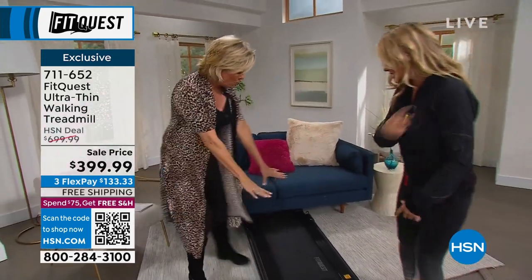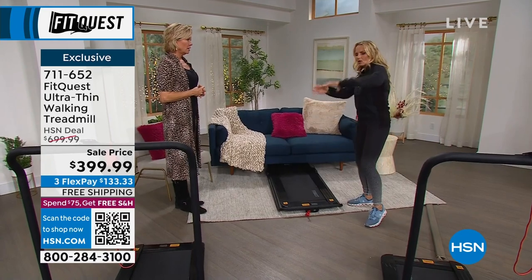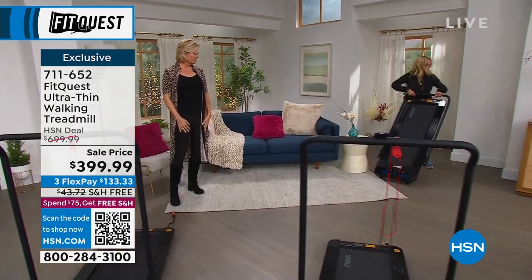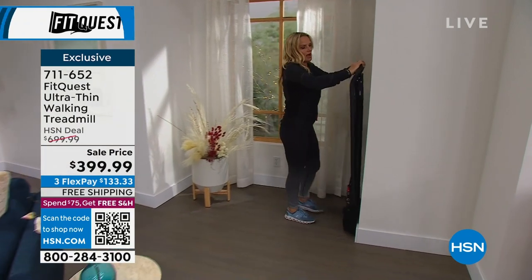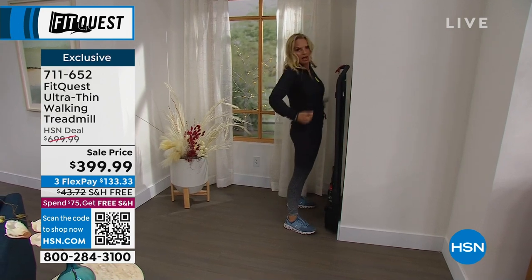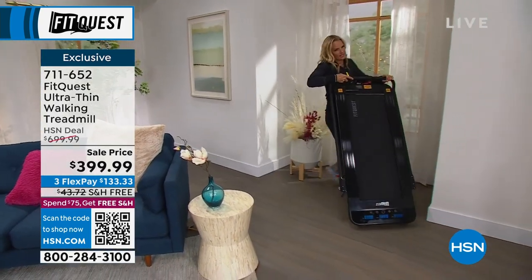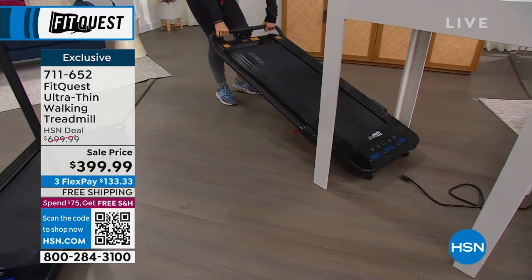Where else can you get a treadmill — not a giant thing to hang your clothes over — but a treadmill that literally you can store under the furniture? Not only that, you can pop it in a closet, pop it against a wall. Look how slimline that is! It can also be used under your desk. All I have to do in the morning when I have to go to work — I come, plug it in, take it out of my closet.